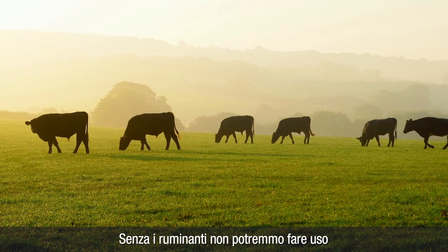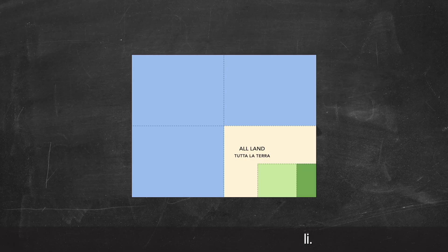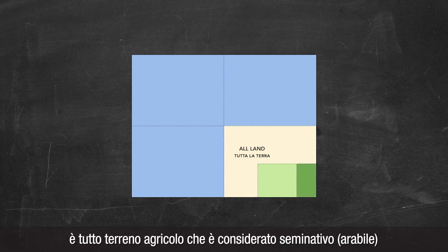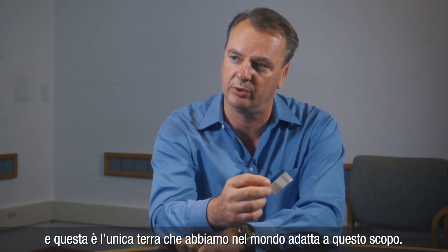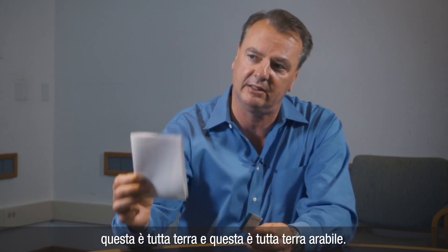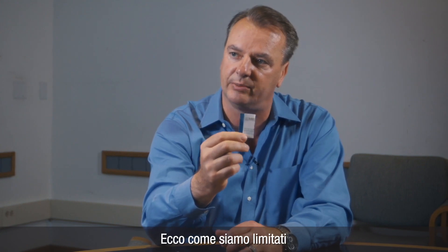Without ruminant animals, we could not make use of that amount of agricultural land. The remainder of my business card, the 1 third, is all agricultural land that's considered arable. It's called arable because here you can grow crops, whether it's for people or for animals. And that's the only land we have in the world that is suitable for that purpose. So think about that — this is all land and this is all arable land. This is how limited we are.